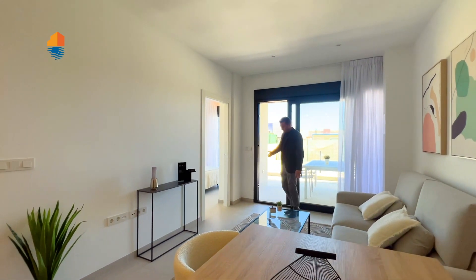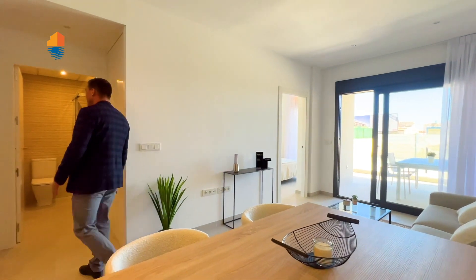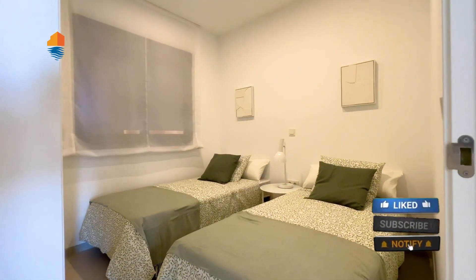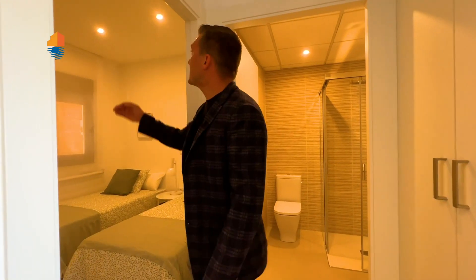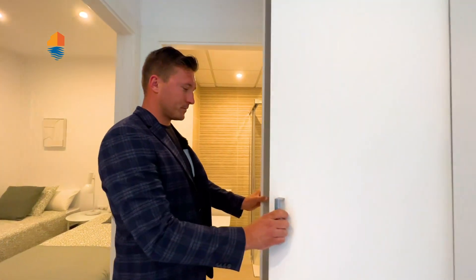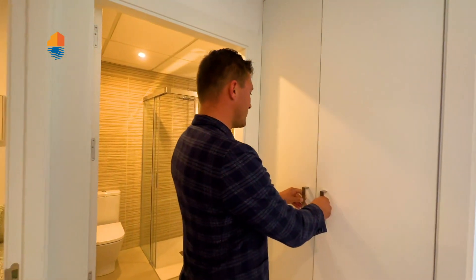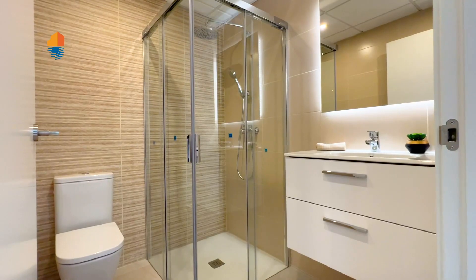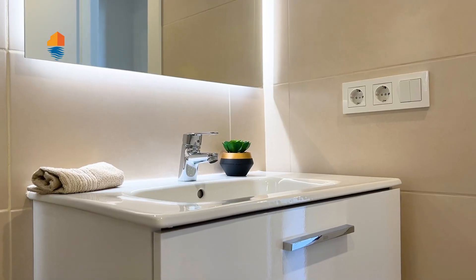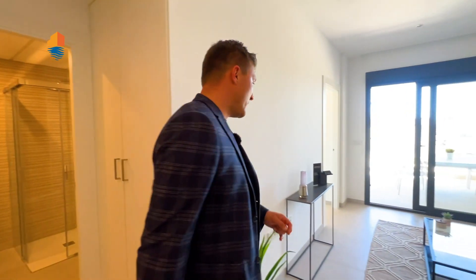The big windows lead us to the terrace. First, let's see the first bedroom — you enter and it's 8.5 square meters with nice high ceilings. On the side you have a small built-in wardrobe to put your clothes, and the first bathroom has a shower. All the furniture you see in the apartment is included in the price — it is sold as-is.